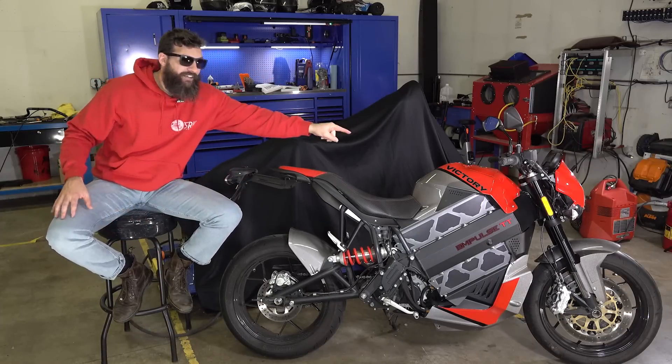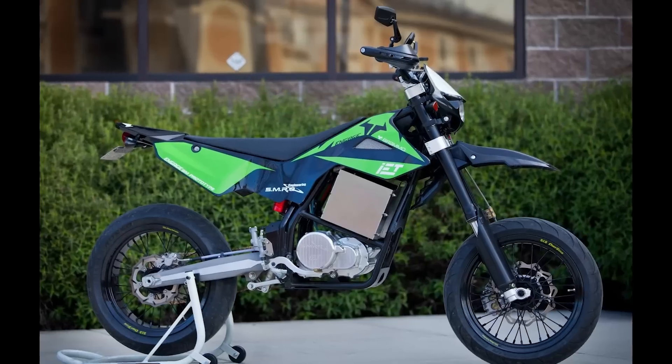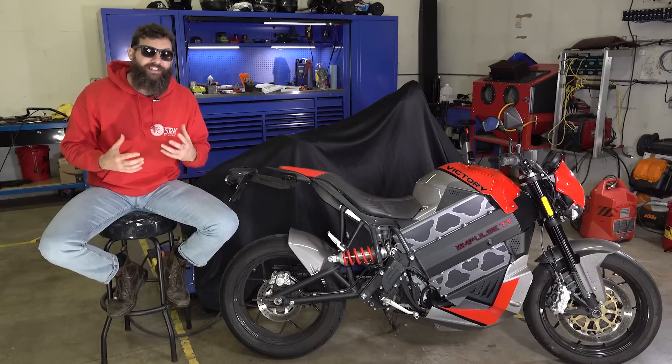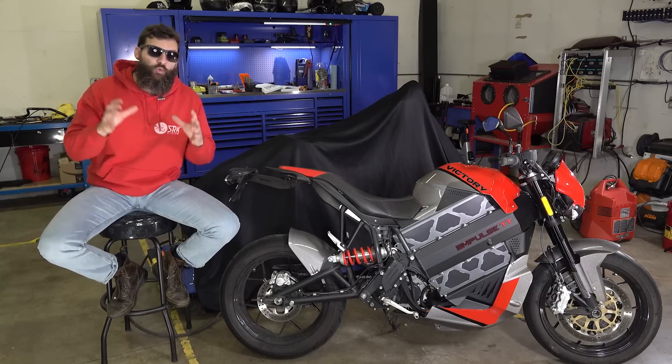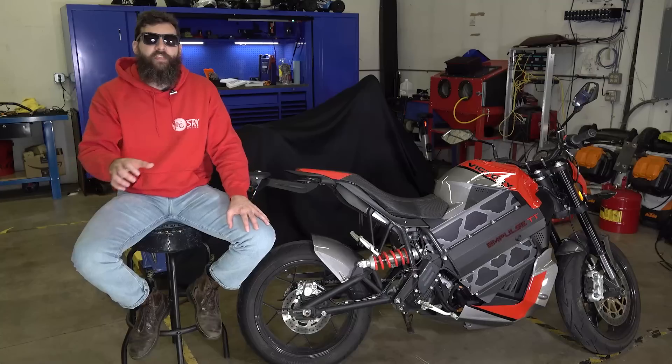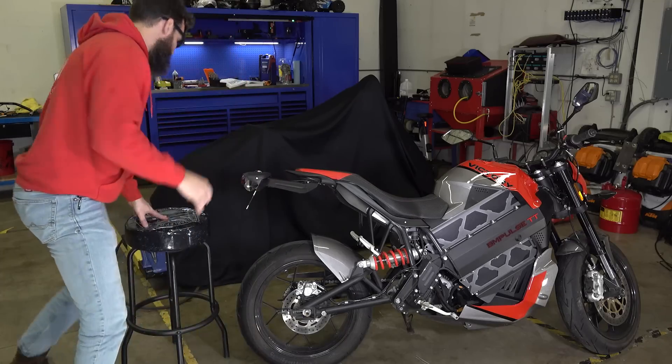Then in 2010 they announced the creation of the Brammo Impulse. It looked just like this, except it didn't say Victory on it — it said Brammo. They also dabbled in some cool electric dirt bikes that no one's ever heard of, but the production took longer than expected. And this is the important part — this is the single-handedly greatest thing that Brammo did in making this motorcycle, the thing that separates this from all other electric motorcycles.